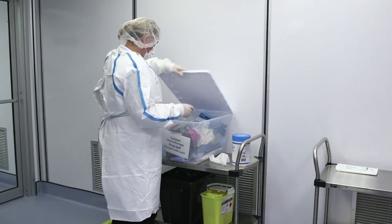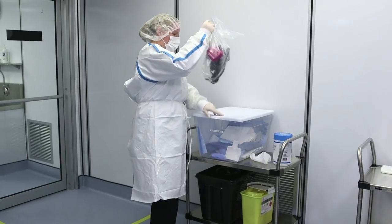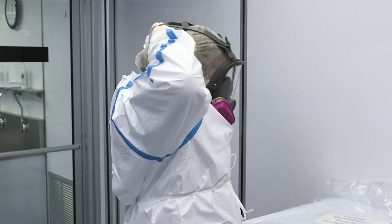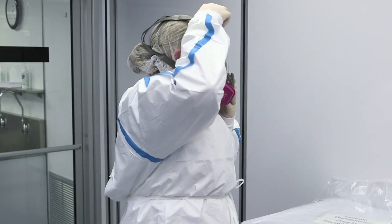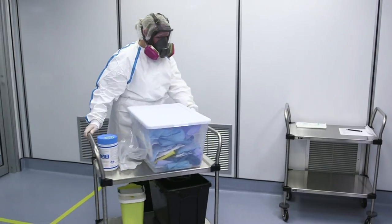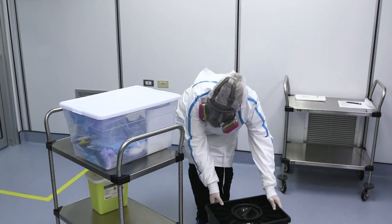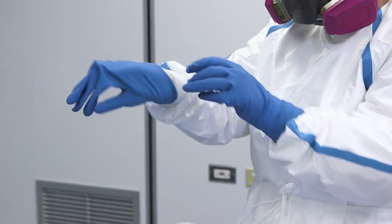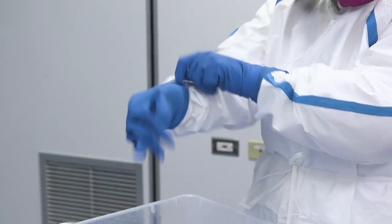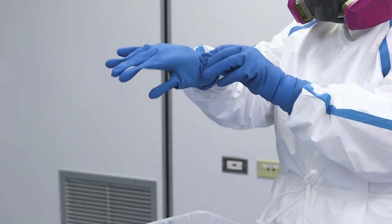Spill kits must be available anywhere hazardous drugs are handled. Don the fit-tested respirator — preferably a full-face, dual-cartridge respirator with multiple gas particulate canisters attached. Obtain and open the spill kit and all PPE immediately to protect from exposure. It is especially important to use heavy-duty gloves over the ASTM-approved gloves in the event of broken glass.